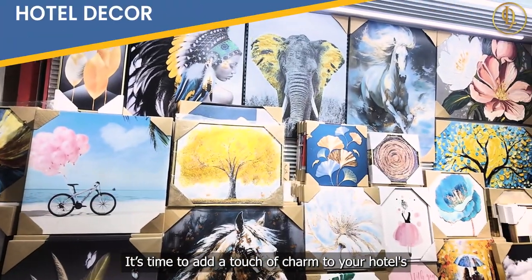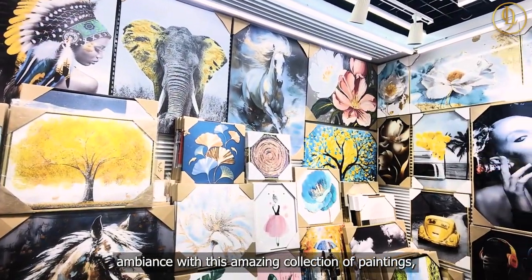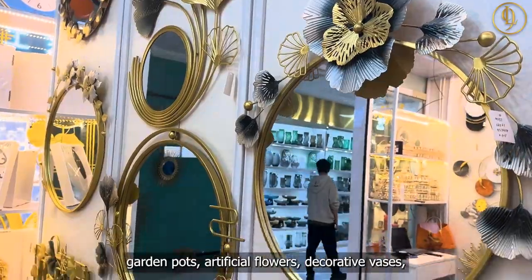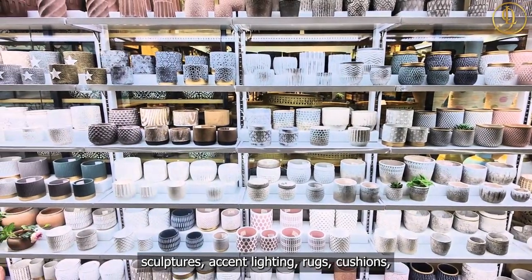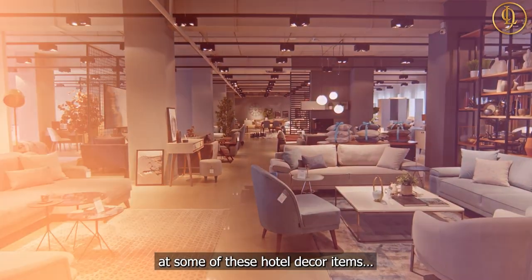It's time to add a touch of charm to your hotel's ambience with this amazing collection of paintings, wall art, mirrors, garden pots, artificial flowers, decorative vases, sculptures, accent lighting, rugs, cushions, wall clocks, and more. Let's take a closer look at some of these hotel decor items.